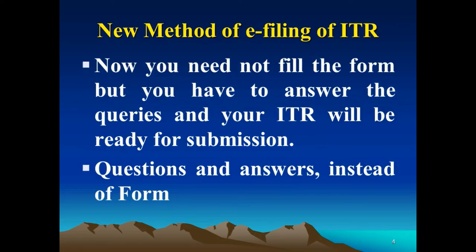A new method of e-filing ITR has been introduced. You no longer need to fill out forms. Instead, you answer questions and your ITR will be ready for submission — a question-and-answer method instead of forms. Simply answer the questions and your ITR will be ready.